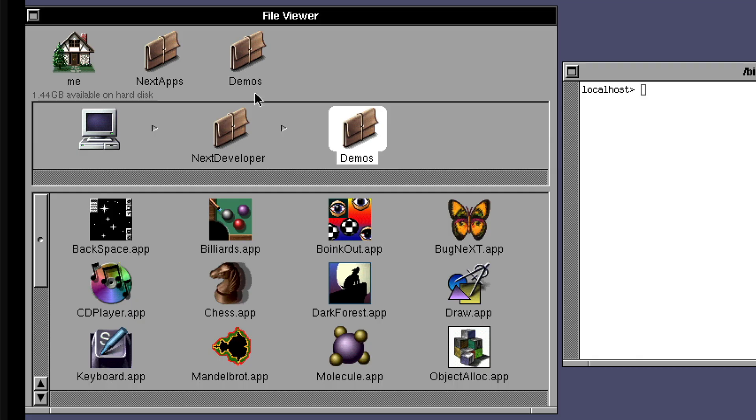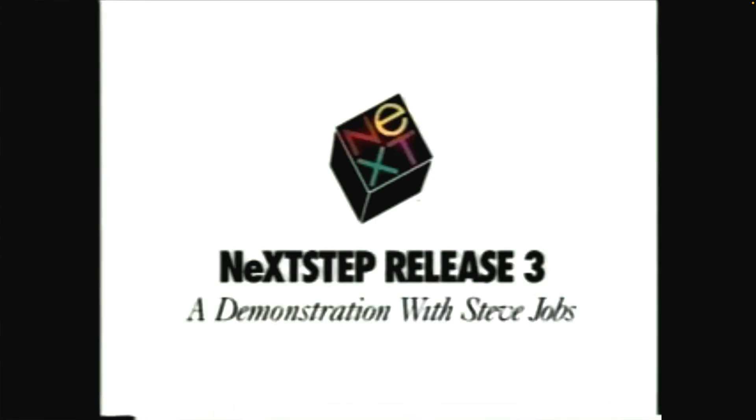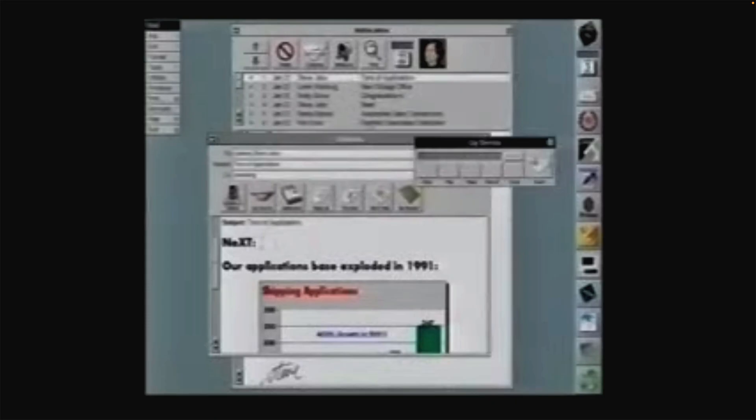To demonstrate how groundbreaking this OS was at the time, take a look at Steve Jobs demoing NeXT Step in January of 1992. He showed how to send both images and voice memos through the Mail app. He demonstrated: 'I want to show you what it's like to work in the NeXT computer's productivity environment. We're going to use Mail as the spine of our demo. I can even add voice annotation by clicking on what we call Lip Service, and I can record something — Hey, can you check this out and let me know what you think? Thanks. Bye.' The recipient simply clicks on the lips icon and plays the message. It amazes me to see that these features were available and so easy to use at such an early point in computing history.